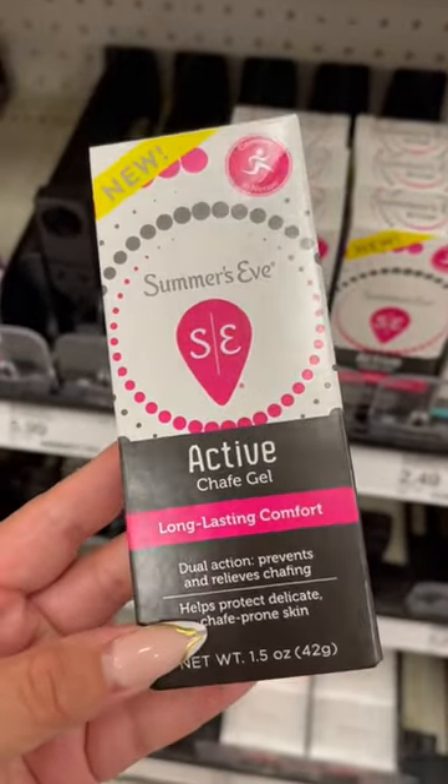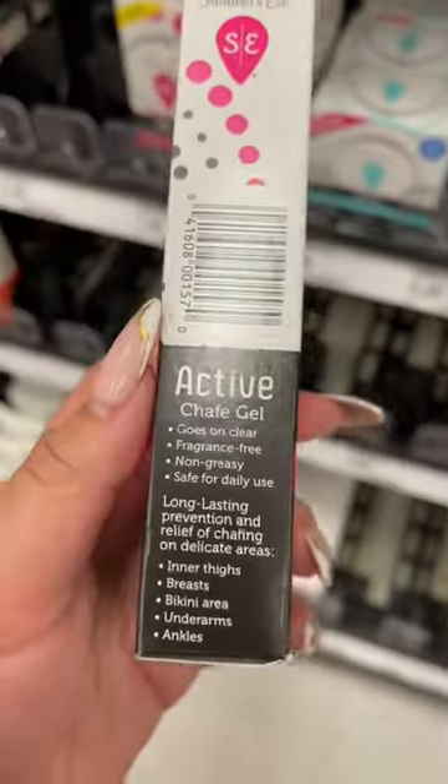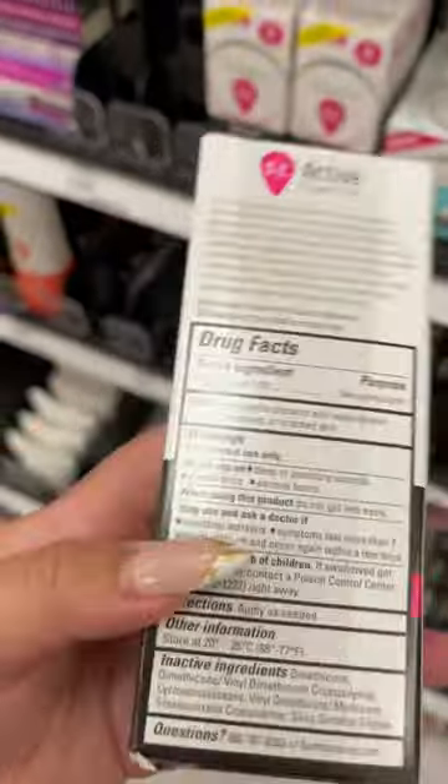If your thighs rubbing together causes irritation, this not only will relieve chafing, but it prevents it from happening in the first place. You can also use it on other areas and it goes on clear.